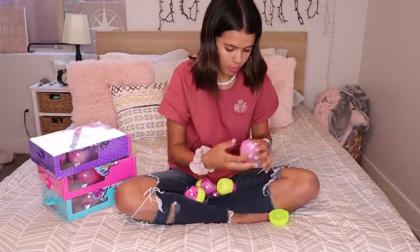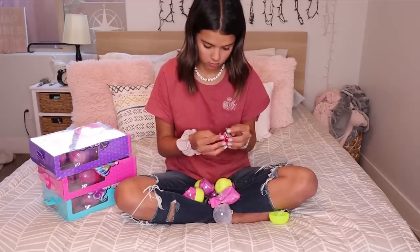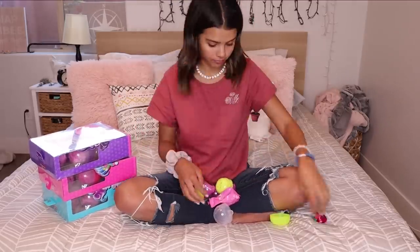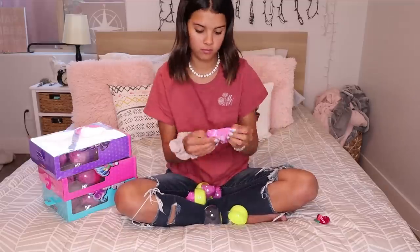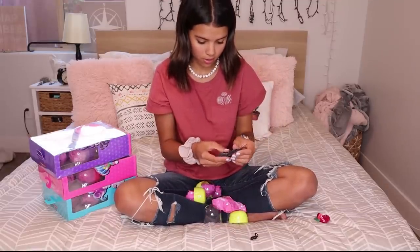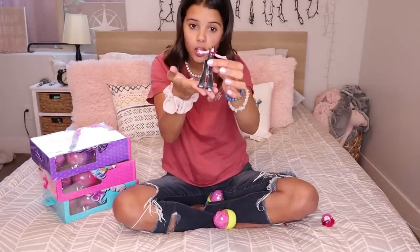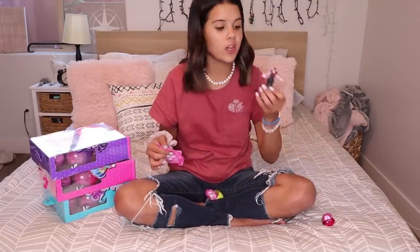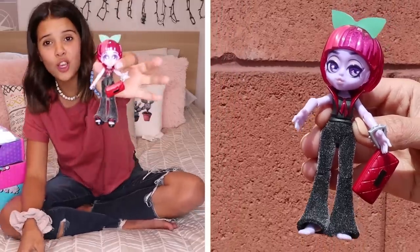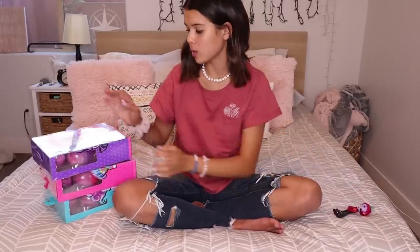I'm gonna open this — whoa, there's legs! Oh my goodness, we've got almost a full body. Look at that! This is so exciting — you get all these surprises and then you get to form your doll. Look at this doll, you guys — look at how cute that is! I'm so excited to keep going with all of these, so let's get started.